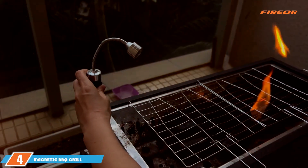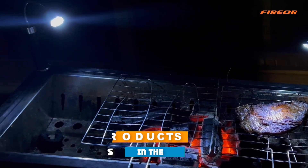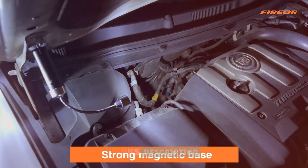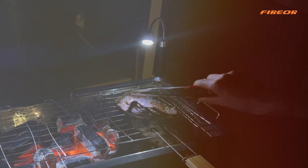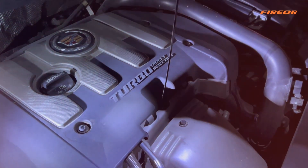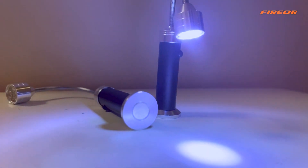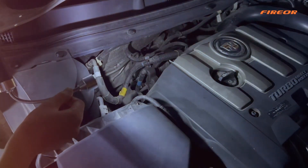At number 4 we have the Magnetic BBQ Grill Light with a flexible gooseneck, an innovative solution for grill lighting. Its magnetic base allows for easy attachment to any metal surface, making it incredibly versatile. The flexible gooseneck is a standout feature, allowing you to adjust the light's direction for perfect illumination of your cooking area.